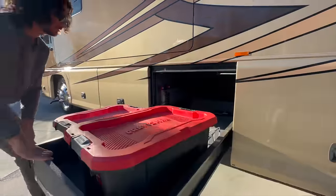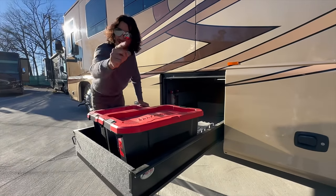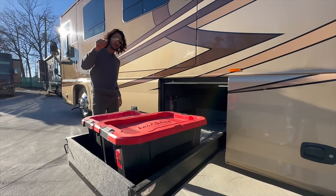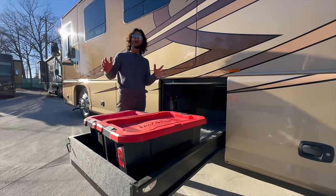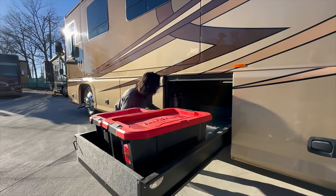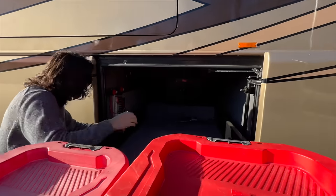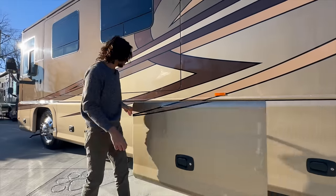This compartment is a full pass-through storage bay with some extra goodies that come with the coach — I'm not going to tell you what's in the mystery boxes; you'll have to buy the coach to find out. It's a deep bay with lots of space, and even though the chassis rails run through the top, there are cutoffs, and everything is well-labeled.